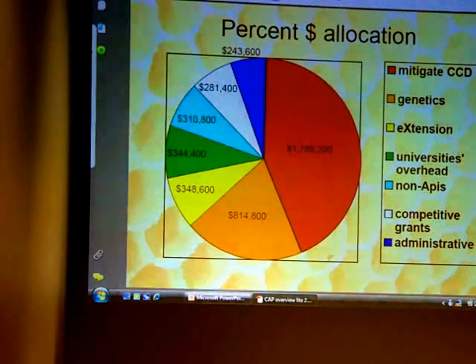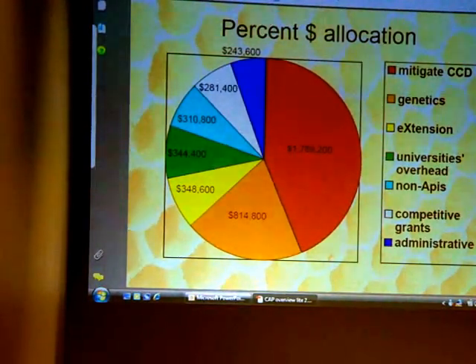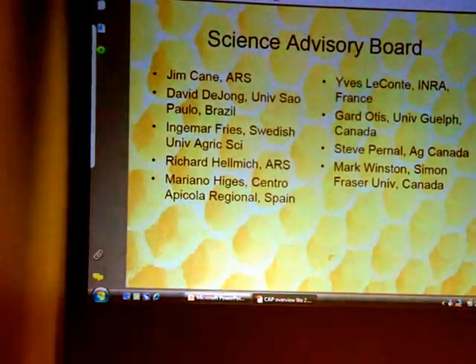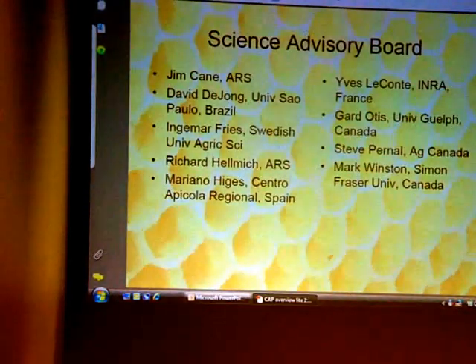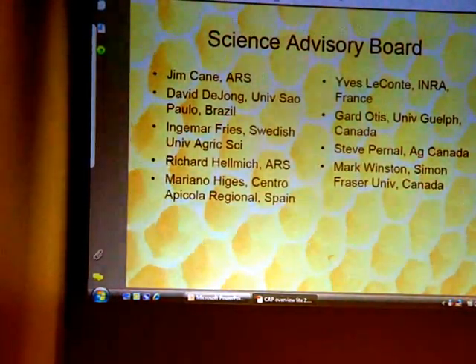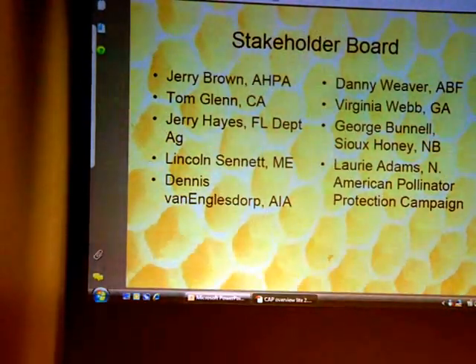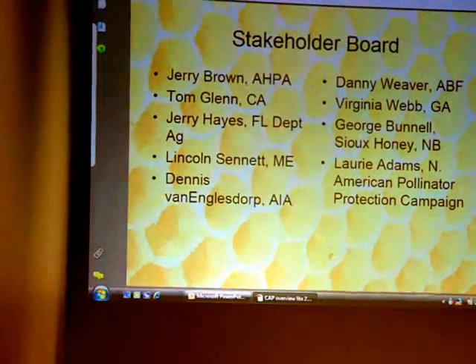Competitive grants are one of the good things — that's where a lot of the small investigative work is being done. They're doling this money out to beekeepers, small folks from across the country, stringing a lot of data together. We've got a science advisory board from people all over the United States, Canada, Brazil, and Sweden, and stakeholder boards with many familiar names, including Virginia Webb from Georgia.